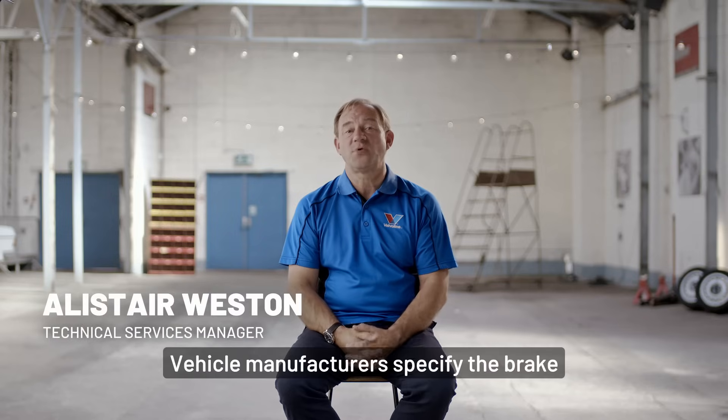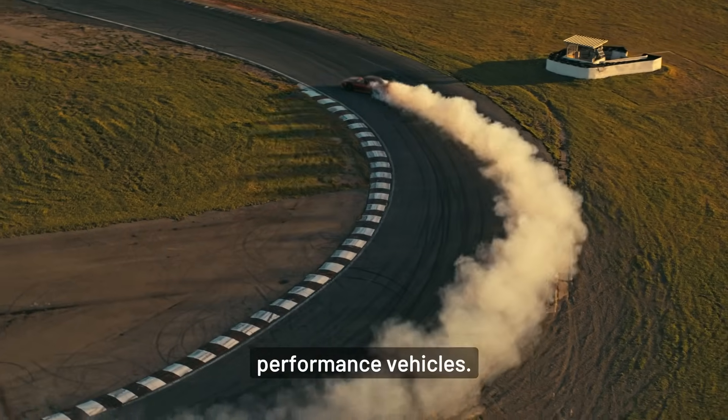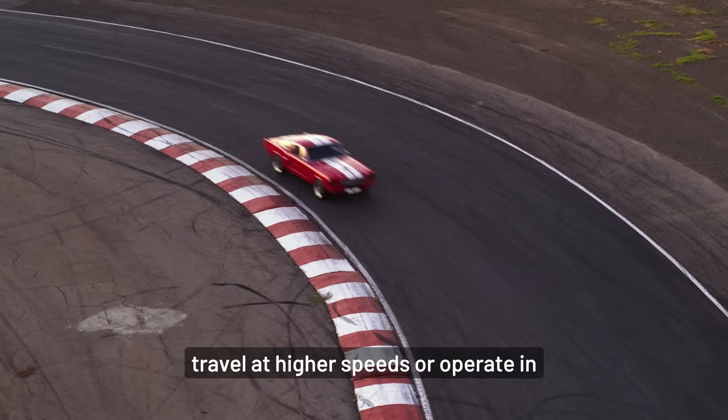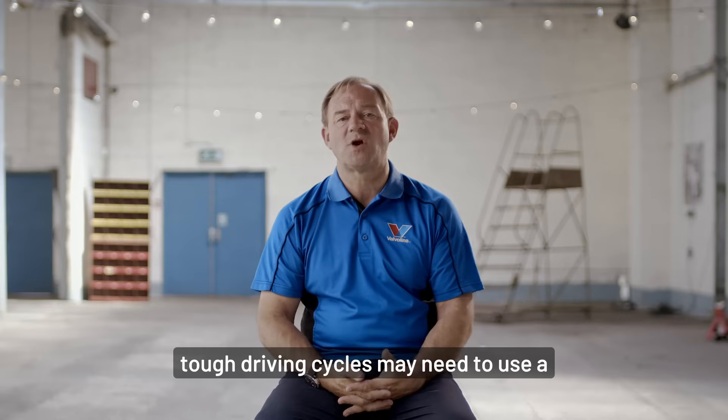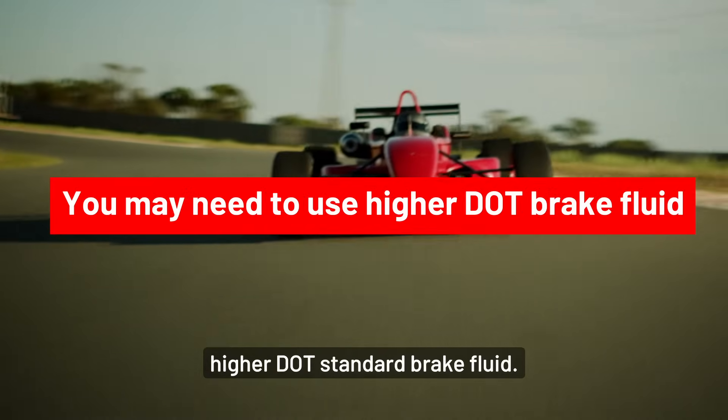Vehicle manufacturers specify the brake fluid standard to use in their vehicles, including their high performance vehicles. Vehicles that have been designed to travel at higher speeds or operating in tough driving cycles may need to use a higher performance, higher DOT standard brake fluid.